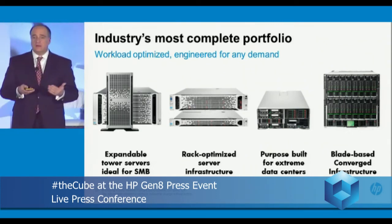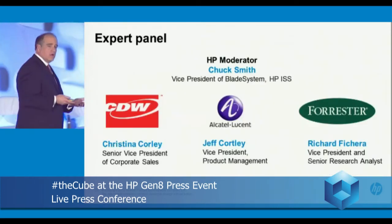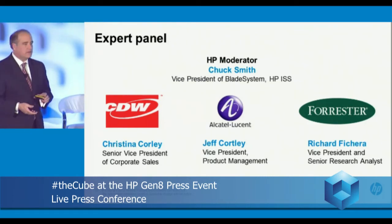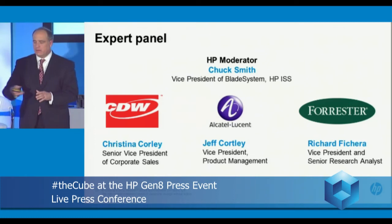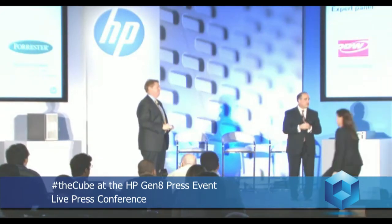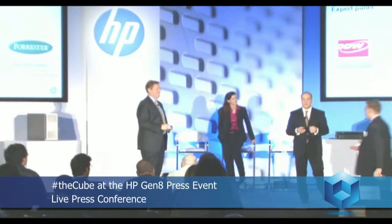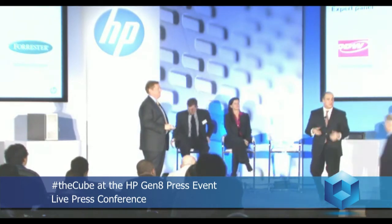Rather than just hearing from myself and Antonio, I'd like to invite a panel of a customer, a channel partner, and an analyst. With that, I'd like to invite Chuck Smith, Vice President of HP Blades and ISS, as moderator; Chris Corley, Senior Vice President of Corporate Sales at CDW; Jeff Corley, Vice President of Product Management at Alcatel-Lucent; and Richard Pachera, Vice President and Senior Research Analyst at Forrester.